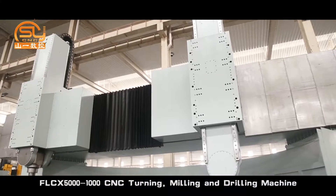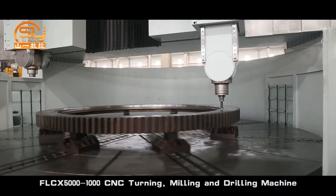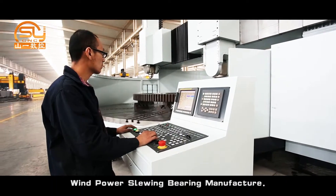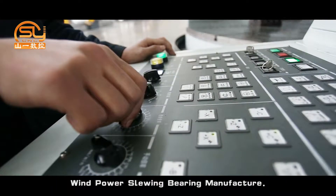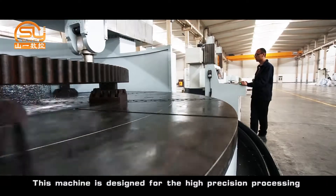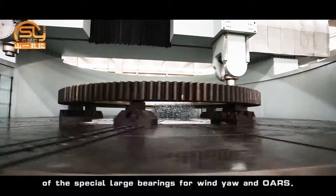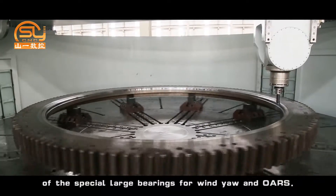The FLCX5000-1000 CNC turning, milling and drilling machine is a special machine designed for a world-famous wind power slewing bearing manufacturer. This machine is designed for the high precision processing of special large bearings for wind yaw and pitch applications.